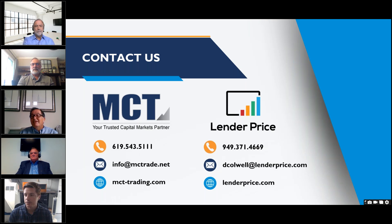Thank you everyone for attending the Lender Price and MCT webinar today. Thank you to all our presenters for sharing your expertise. The recording and slide deck will be sent out this afternoon. Have a wonderful day.